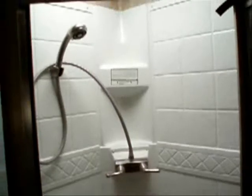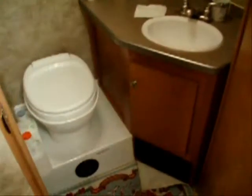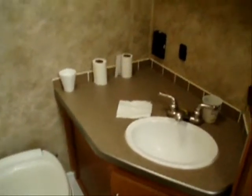Here you have the neo angled shower with the glass door on the front — very, very clean with the complete surround on the shower, all the way to the top, plus a skylight on top. In the restroom we have the Thetford toilet. Vanity with sink. Medicine cabinet. And the skylight immediately above.